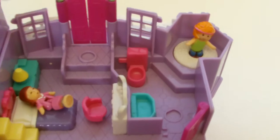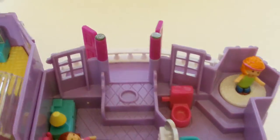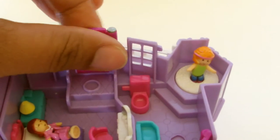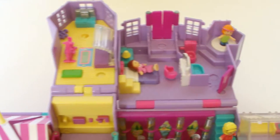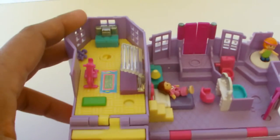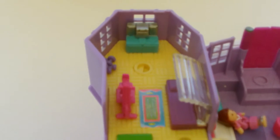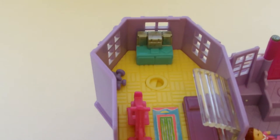Polly also can step out on the balcony to check the weather. And just a few steps away is a private workout gym with a bike, yoga mat, free weights, stereo system, and a tanning bed.